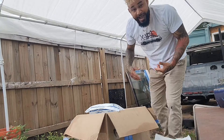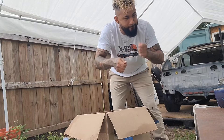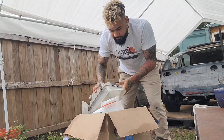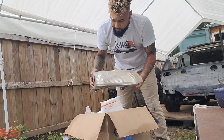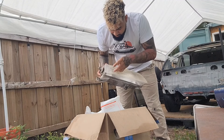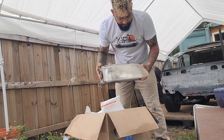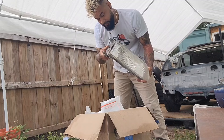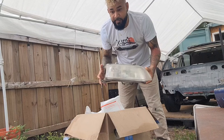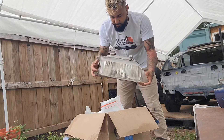Now, drum roll please — we have us some ZC JDM headlights, in good condition. You can tell that whoever had them before tried to restore them and re-clear them. I am going to do the same thing. Hell yeah, man. And now I could actually use my carbon fiber hood — my carbon fiber SIR-style hood — with these headlights.